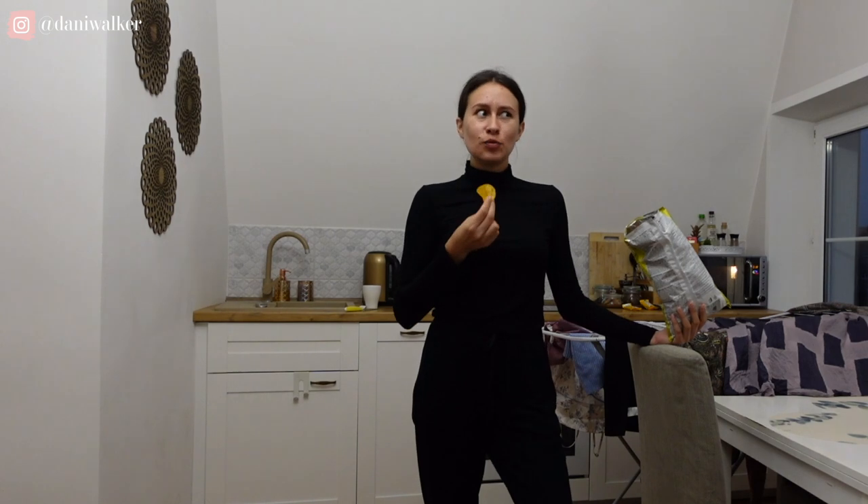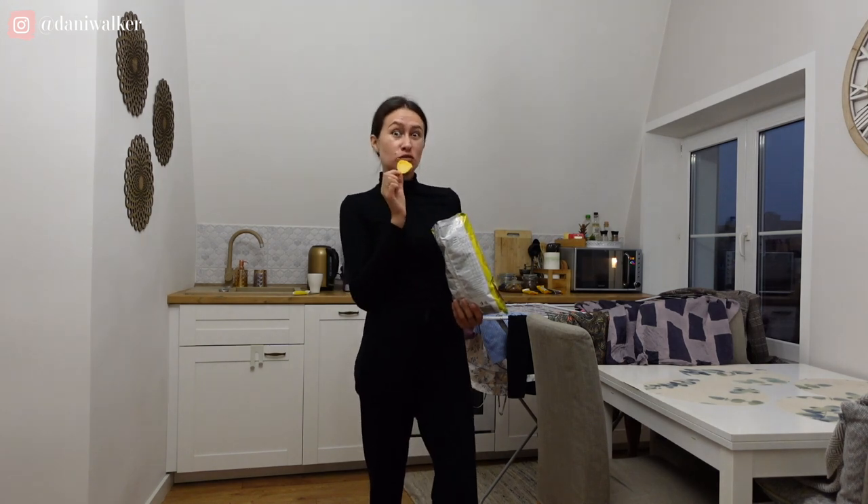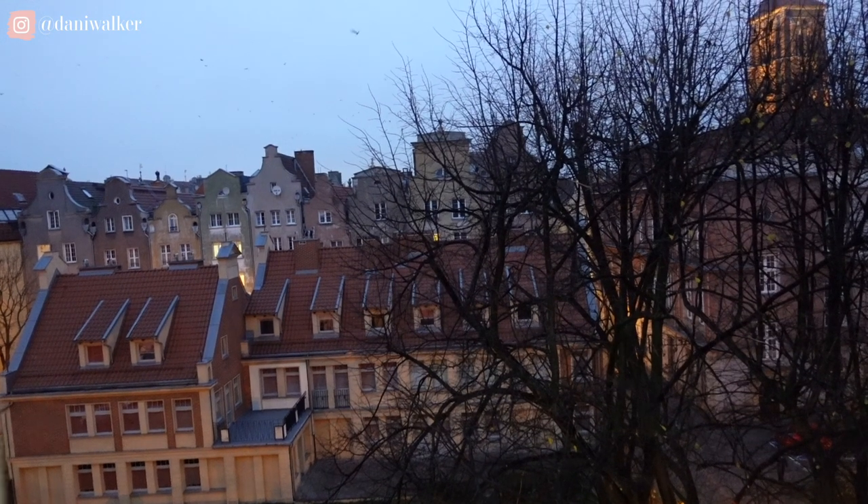I'm heating up some tomato soup and boiling an egg. I like to put a hard-boiled egg in my tomato soup. I'm just taking a little editing break. It gets so dark here so early — it's about 4:30 p.m. Look at how dark it is at 4:30 p.m. Also the birds are so loud.